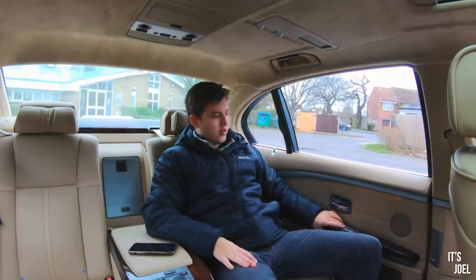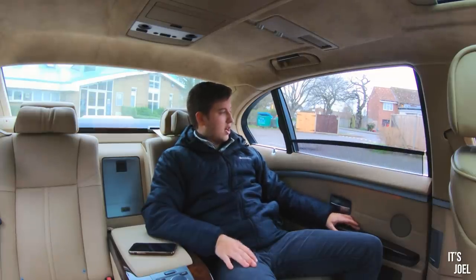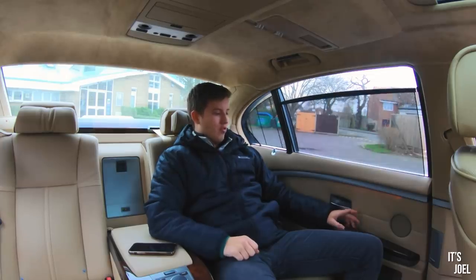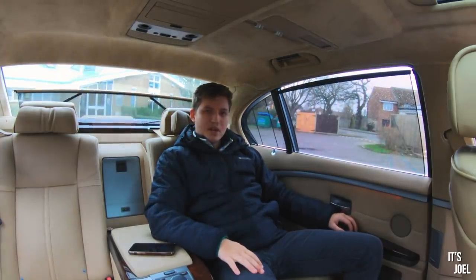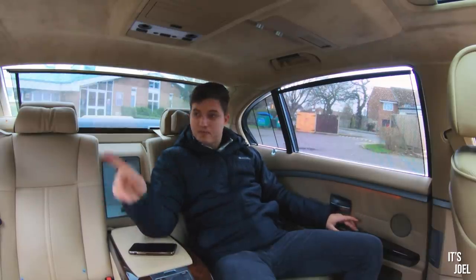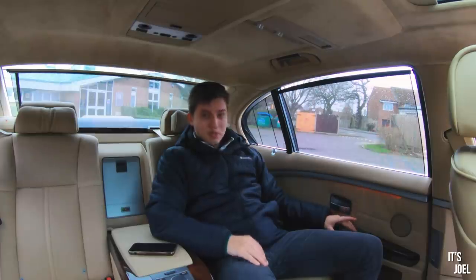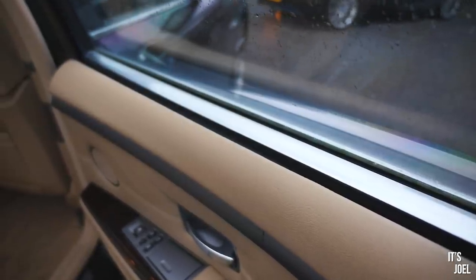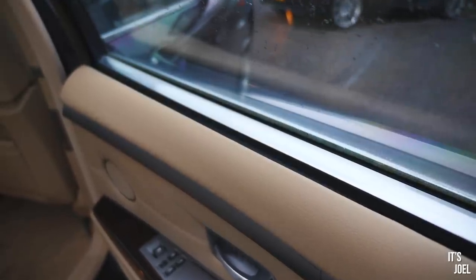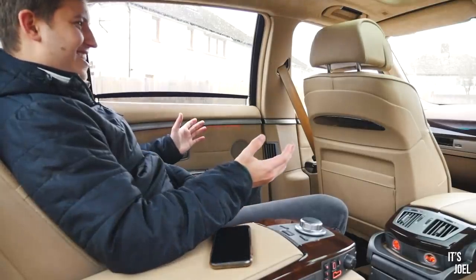I then have my window controls and a very nice ashtray for the smokers amongst us. Probably my favourite thing in the back is the window blinds — I have one here and a separate one for the rear part of the window, and then obviously the main rear windscreen. I can flick this button and pop up the other side's window blinds, because why on earth would I want to reach over? All still working — that is just crazy.